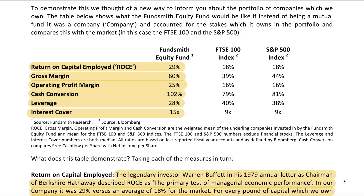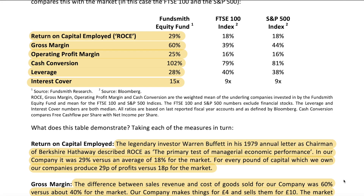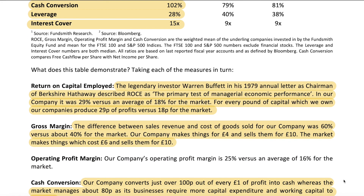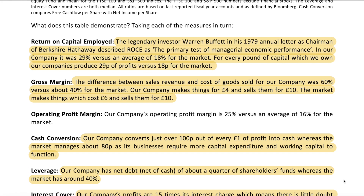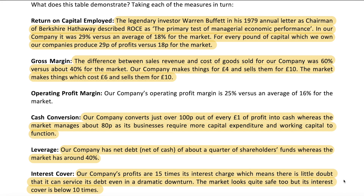Return on capital employed is profits divided by capital employed, which is total assets minus current liabilities. Terry says that for every pound of capital his companies own, they produce 29 cents of profits versus 18 cents for the market — meaning capital is used better. Gross margin is the difference between sales and cost of goods sold. A 60 percent gross margin implies the fund makes things for four dollars and sells them for ten. Operating profit margin is gross margin minus SG&A and R&D — again a metric of operational efficiency — 25 percent versus 16 percent.